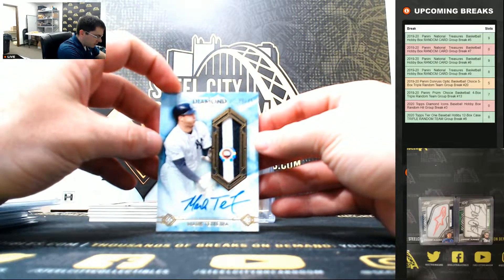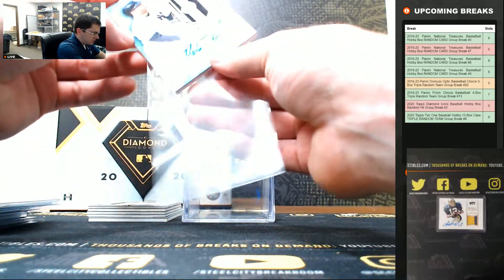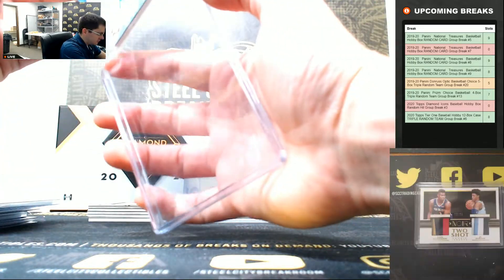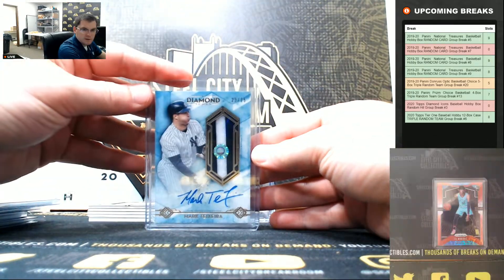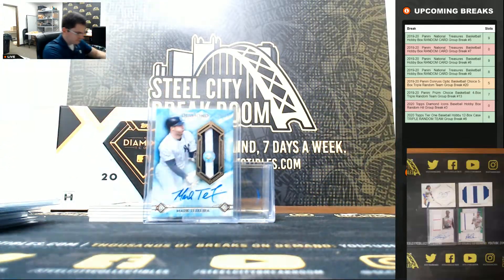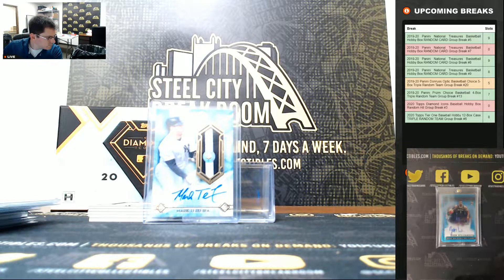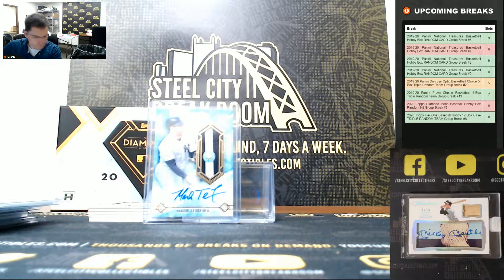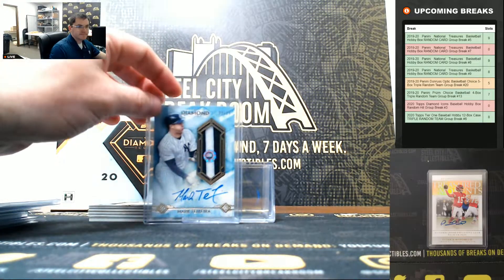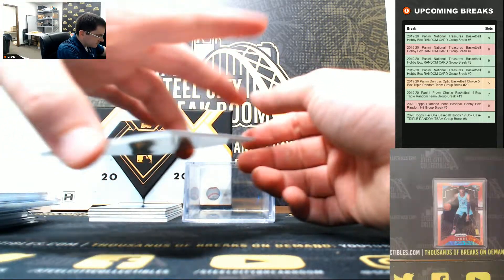Mark Teixeira, 23 of 25. Nice jumbo patch auto. Mark Teixeira.